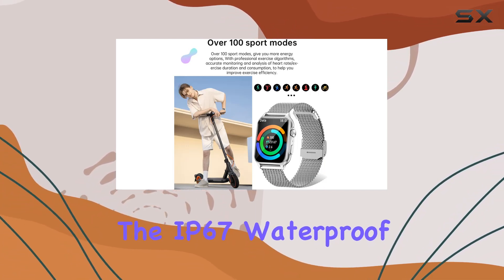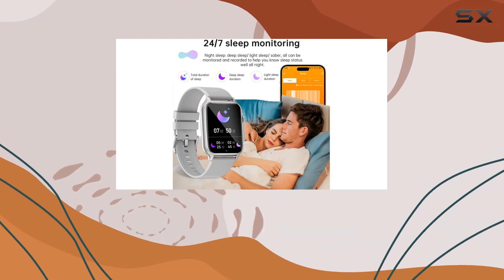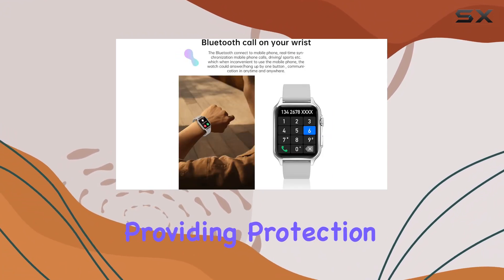The IP67 waterproof rating ensures you can wear it during handwashing and face washing, providing protection against sweat and rain.